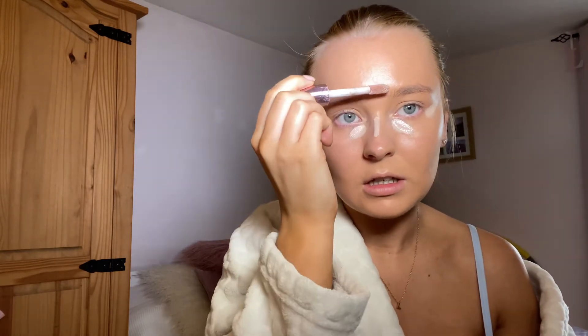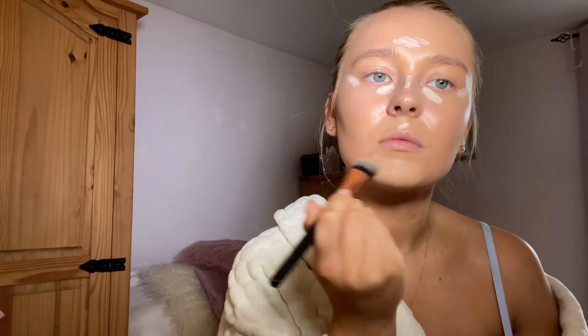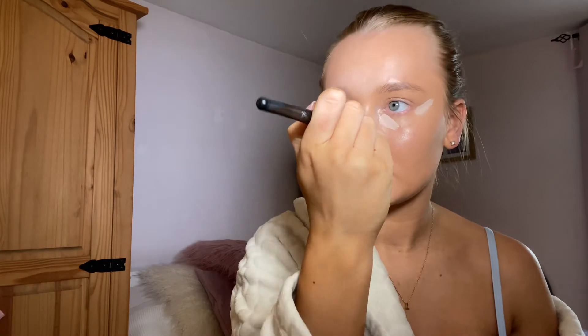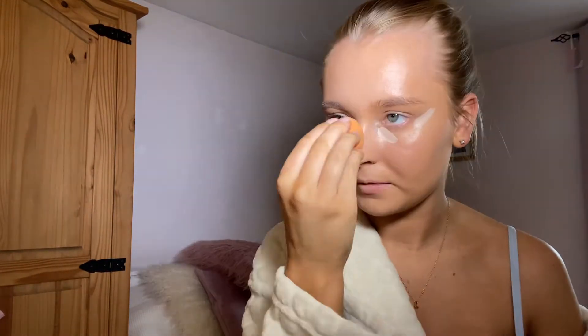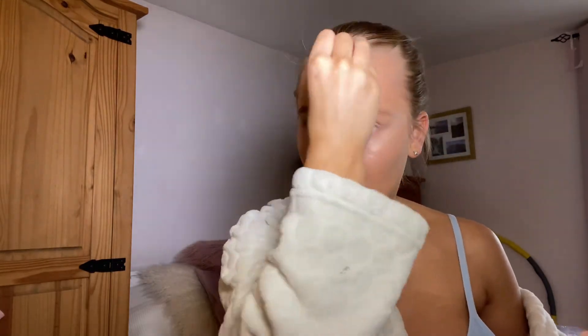I'll apply that down the bridge of my nose and then just use a brush to blend. I'm actually not drinking tonight as I'm going to drive, because I don't want to be hungover tomorrow.